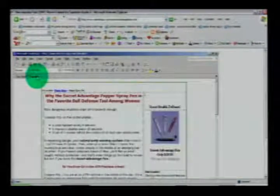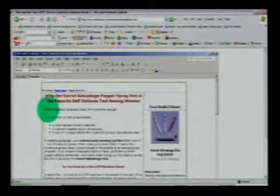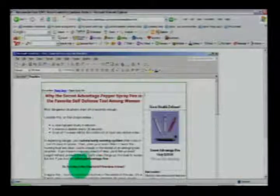There's really no clear solution offered for how to handle that situation. So here's what I did: first, I felt your headline should be in red or a more standout color — it doesn't have to glare. I raised the font to Verdana 10 point. The headline 'Why the secret advantage pepper spray pen is the favorite self-defense tool among women' — I like that headline. 'Most dangerous situations start off innocently enough' — you're painting the picture of danger. And let's go back to scannability.